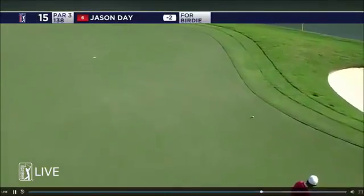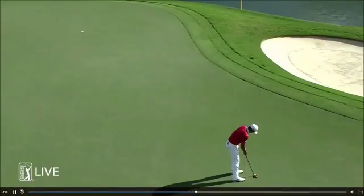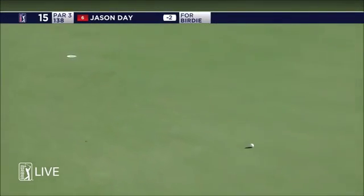He's got to just... needed to be further out. Now we'll go to Jason Day at 15 — look where he is aiming this. He's got to just... needed to be further out. It's almost impossible to get that close.